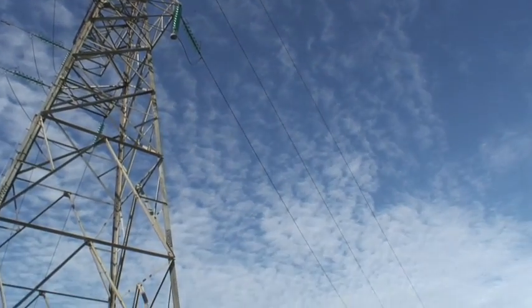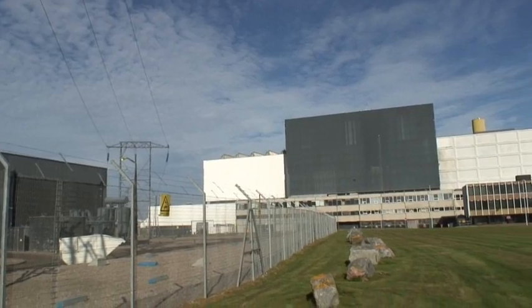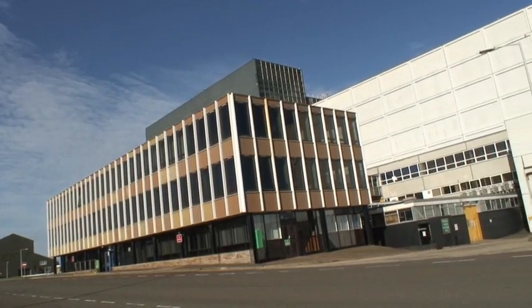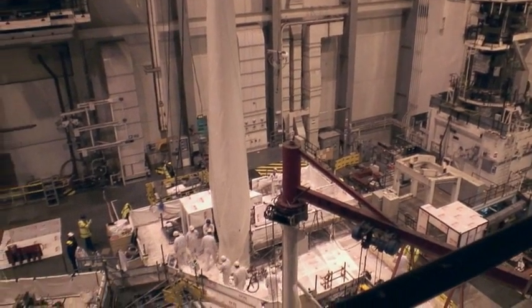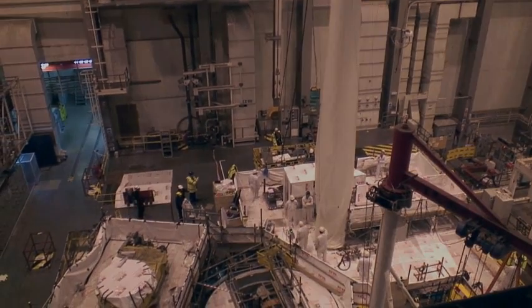The prototype fast reactor was the second and last plant of its type to be built in Britain to develop a new way of generating electricity from plutonium. Today it is being decommissioned. It will take until 2025 to completely dismantle the 250 megawatt reactor, but the team are showing that they have the skills and expertise to complete this major task safely and on time.